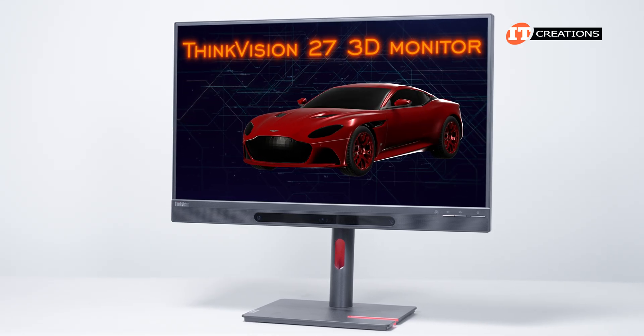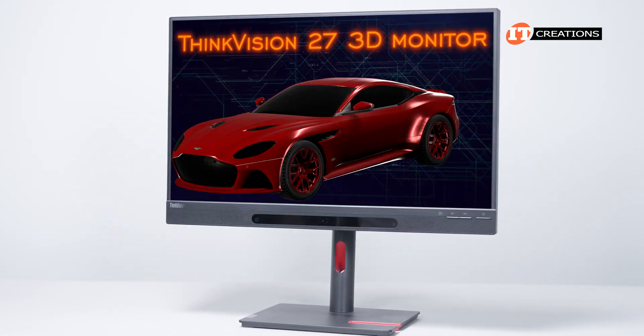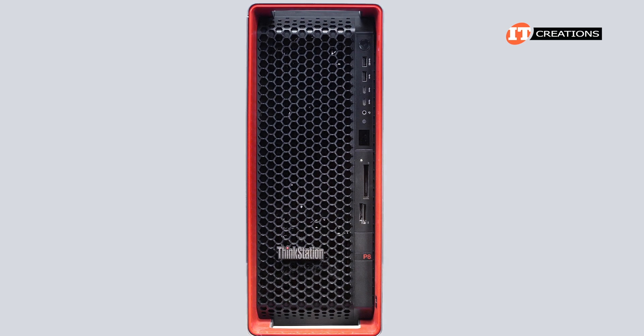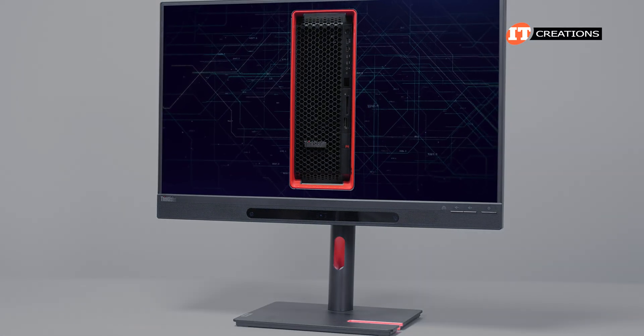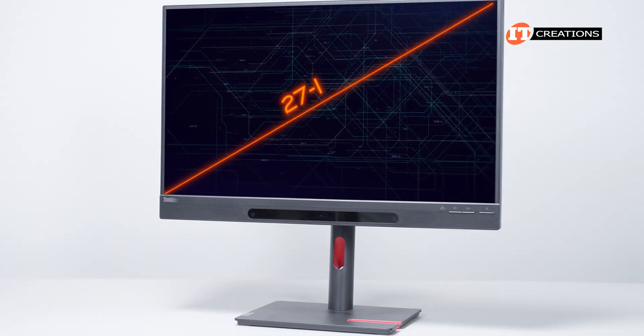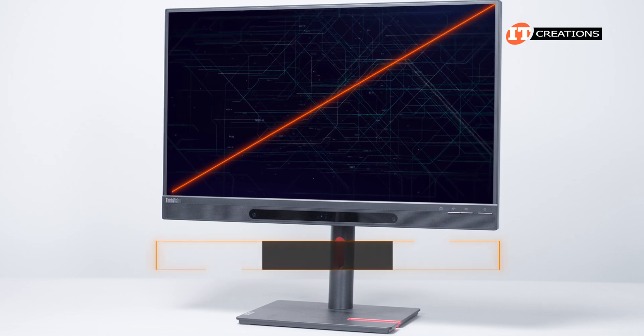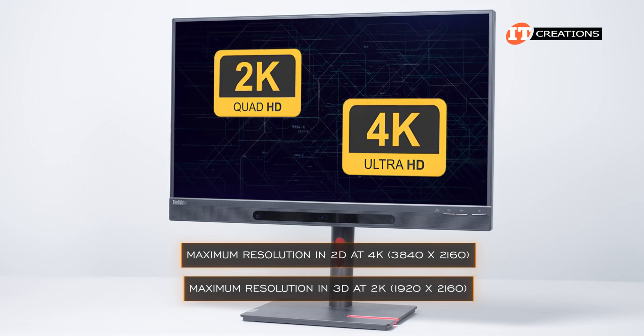And now for the Lenovo ThinkVision 27 3D monitor. It really is a good-looking monitor, with the same Aston Martin design influence as seen on the P8 workstation. It too has little red accents, which makes it a nice pairing with the P8. As the name suggests, it has a 27-inch screen with a maximum resolution in 2D at 4K, and in 3D it renders at 2K.